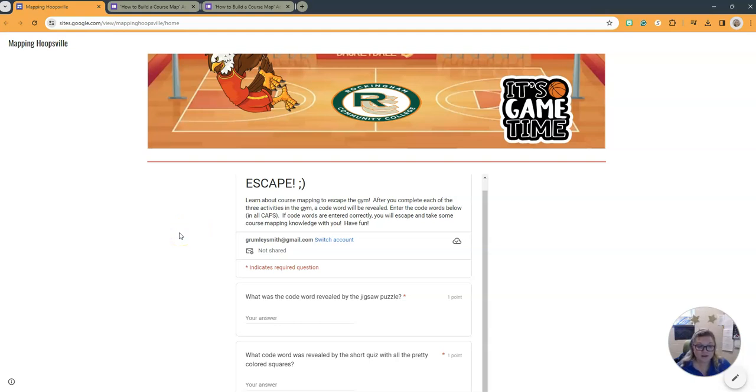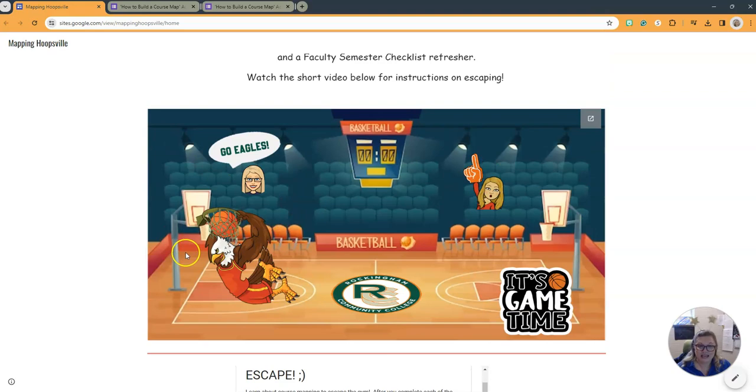Lace up your sneakers and get ready all-stars to start honing your course mapping skills. It's game time.